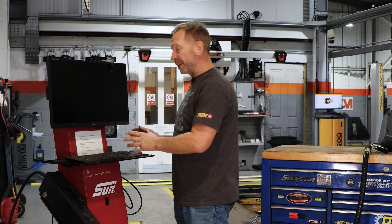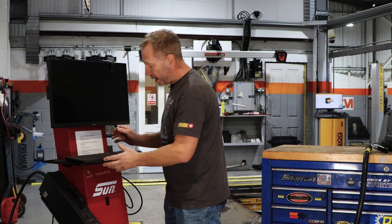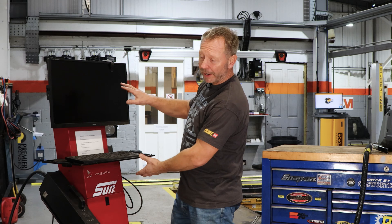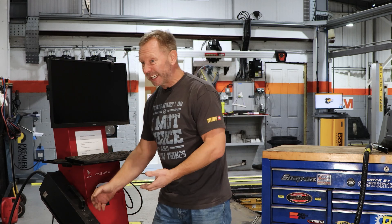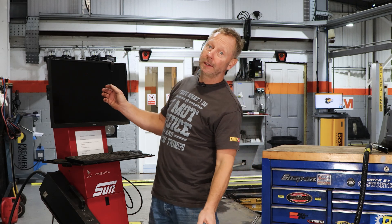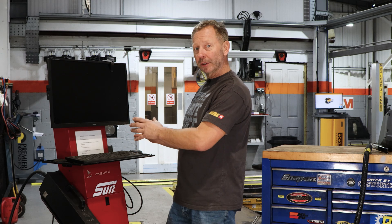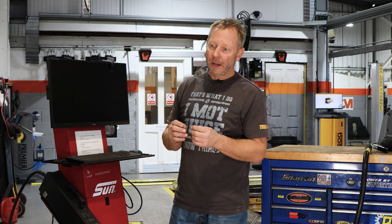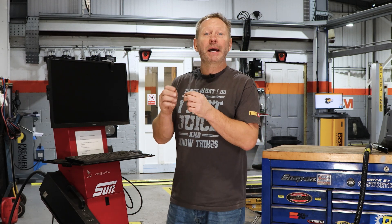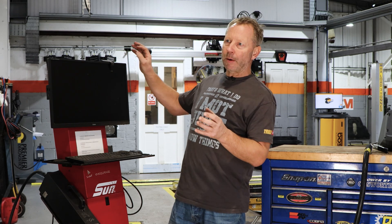Here we are in an MOT bay with a typical piece of MOT emission testing technology — that's the diesel smoke head, that's the petrol part of it. That kit has been around for diesel since 1994; petrol goes back even further. The technology we're using over here hasn't changed in a very long time, while the technology in the modern car is advancing at breakneck pace. Emissions standards and the quality of emission output from the modern vehicle are much more refined than what the old equipment was designed to measure.